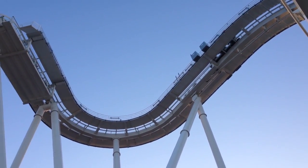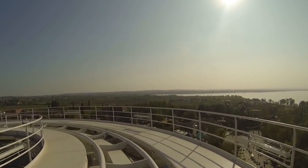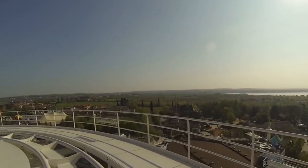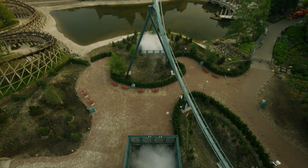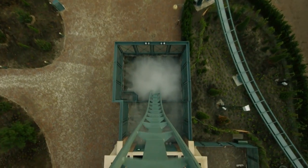Dive coasters are distinctive and do not resemble other roller coasters. Immediately after the chain lift, riders enter a flat section of track rather than the initial drop. As riders reach the edge of the drop, they pause. After several long seconds, the holding brake is disengaged, allowing riders to plummet down the vertical segment of track.